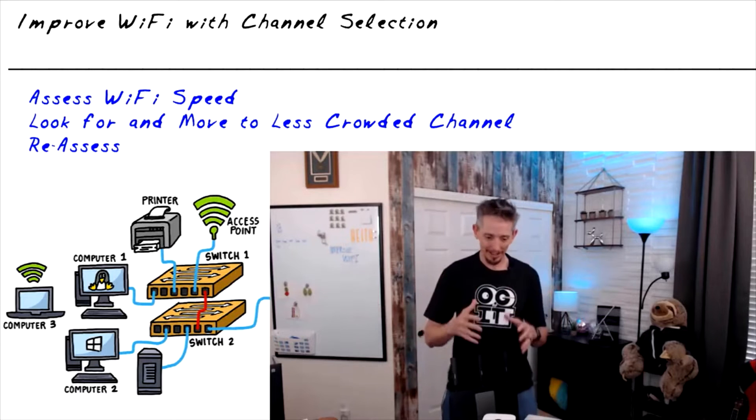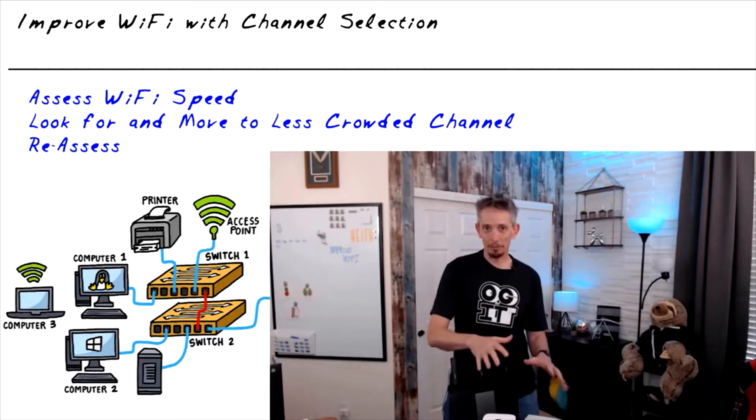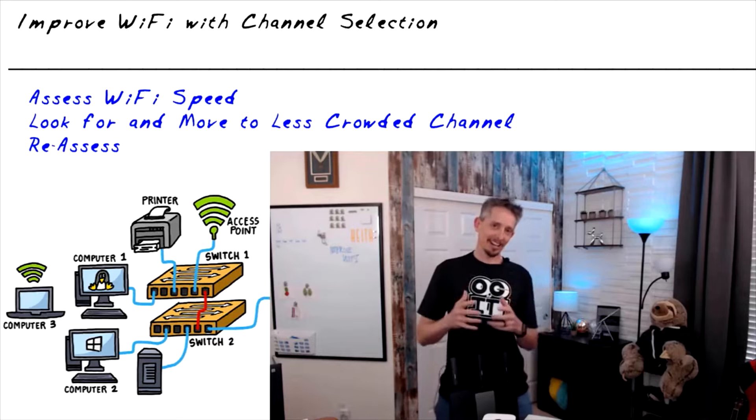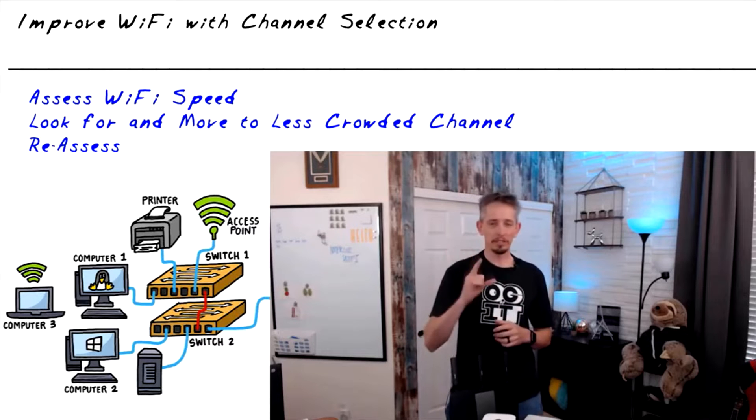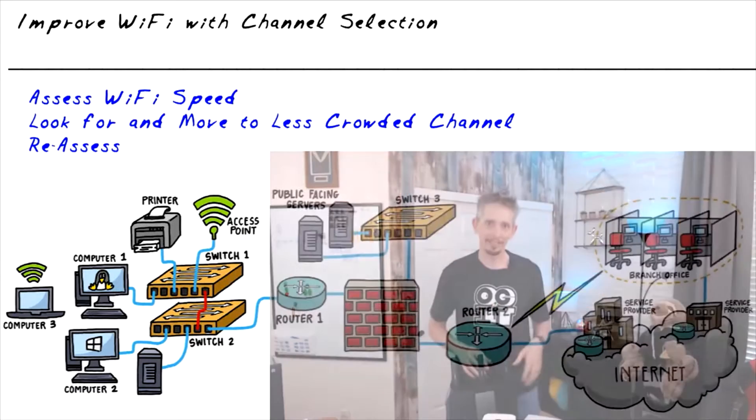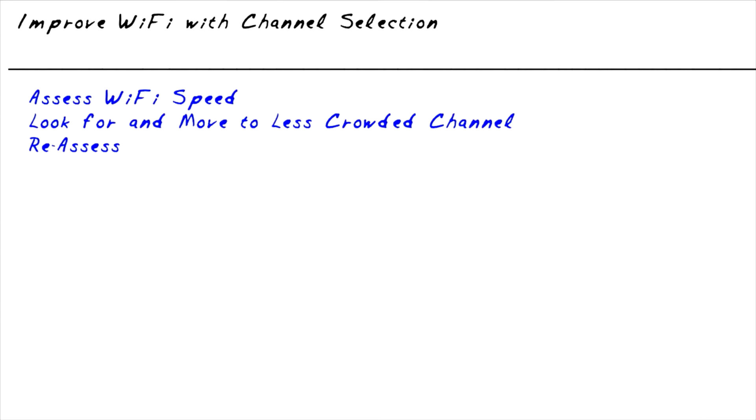But what happens if we spend a lot of money on our Wi-Fi access points and routers and yet we still have problems? In this nugget I'd like to chat about one specific thing we can do to improve our Wi-Fi situation with the gear we currently have in place. For those of us having this specific problem, this solution is amazing.